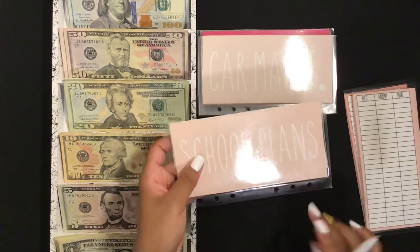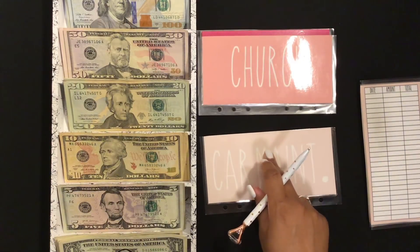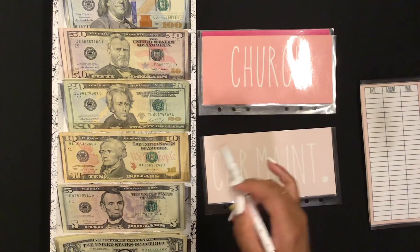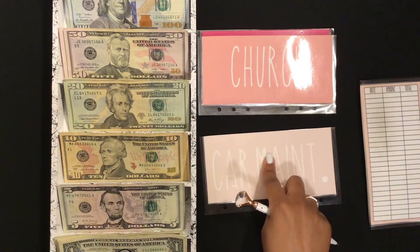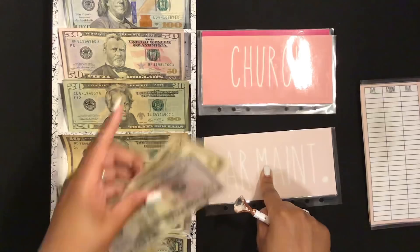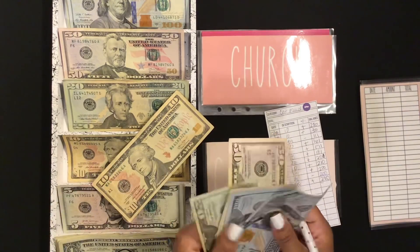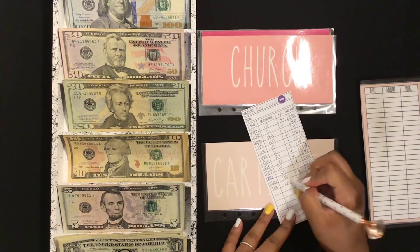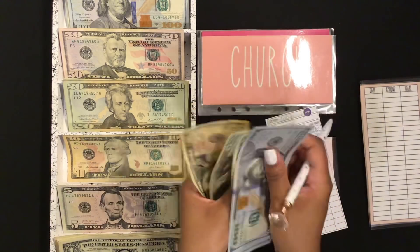School plans will not get stuffed today. Car maintenance is going to get $60. I did get a special education bonus on this check — I think it was around $600 and something dollars, so you'll see what I end up doing with some of that extra money. I usually put $10 toward car maintenance but I'm going to go ahead and put $60, which brings that envelope to $350.